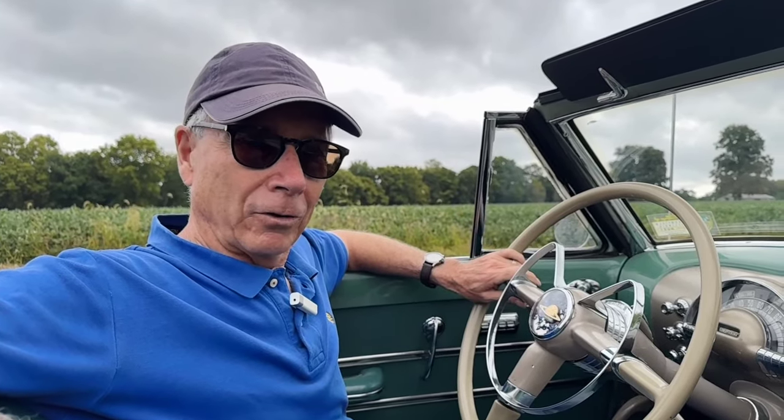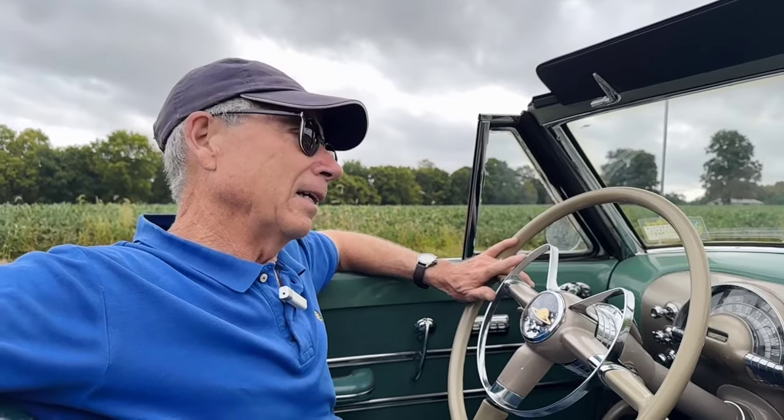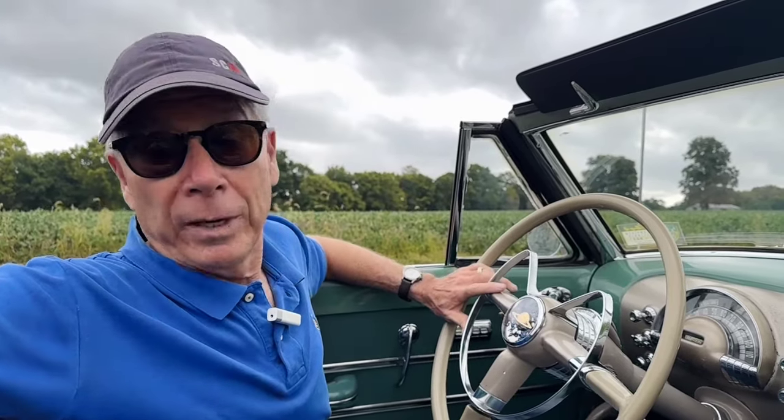Hi, I'm Mike from Michael's Motor Cars, located in Lancaster, Pennsylvania, and today is a fun day. It's fun because part of my job that's really neat is I get to drive a lot of interesting cars. It's not too often I get to drive a car as sweet as this car is.